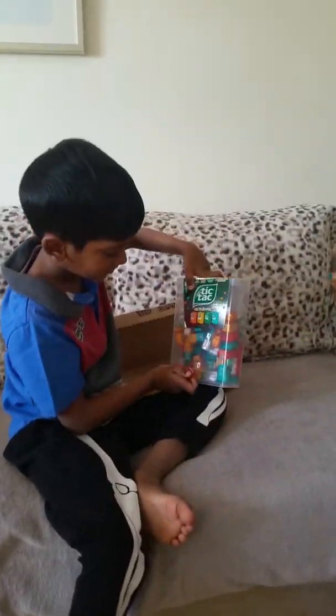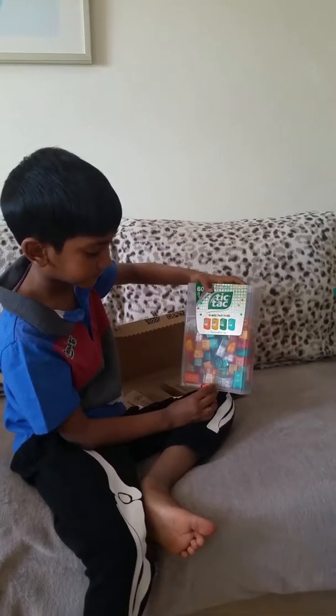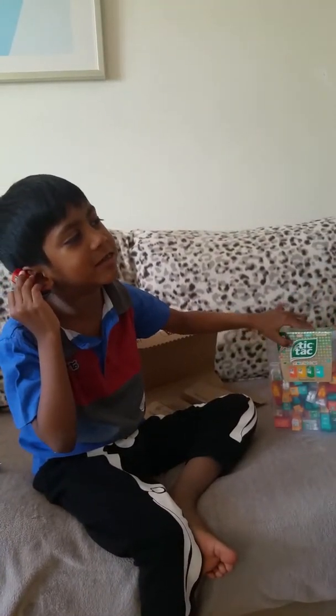Books! Tiny little books. Oh, this is so cute. Look, I'm using my telephone. Hello, how are you? Yeah, yeah, yeah. And I'm going to use my big telephone now.